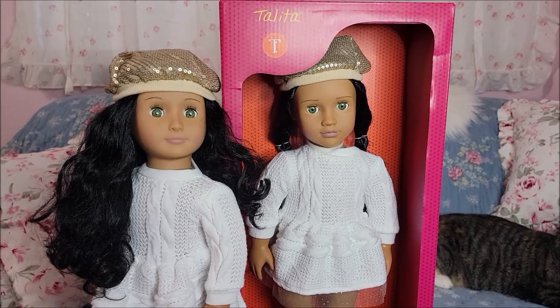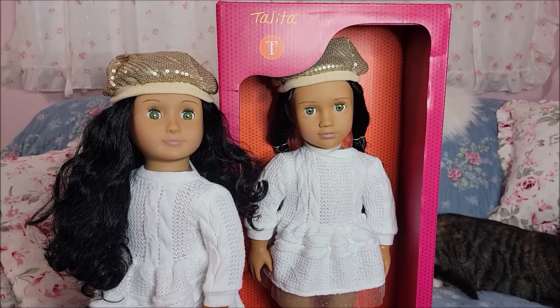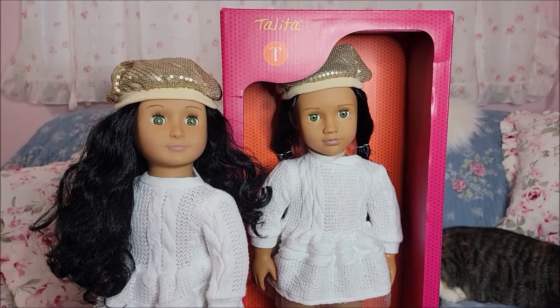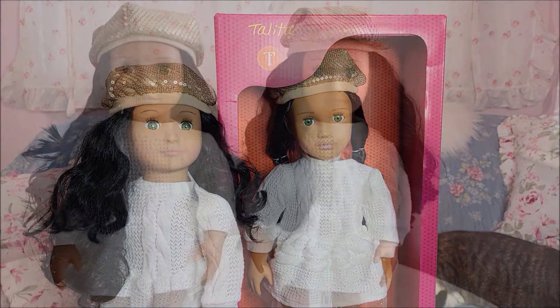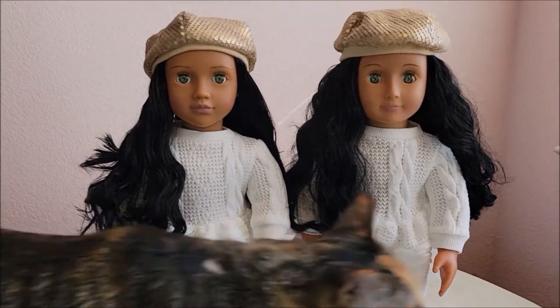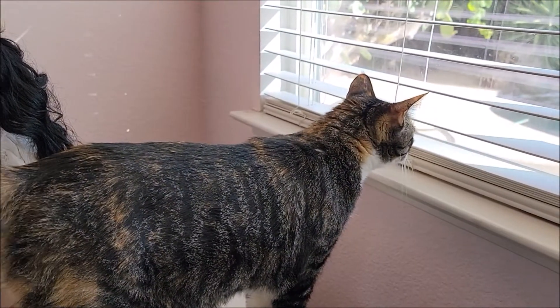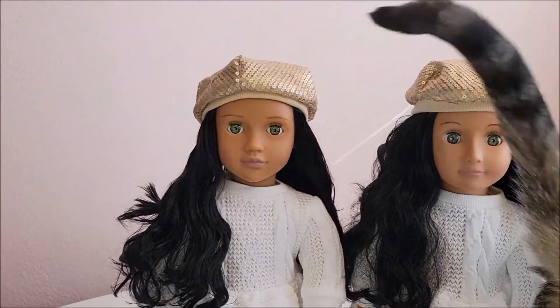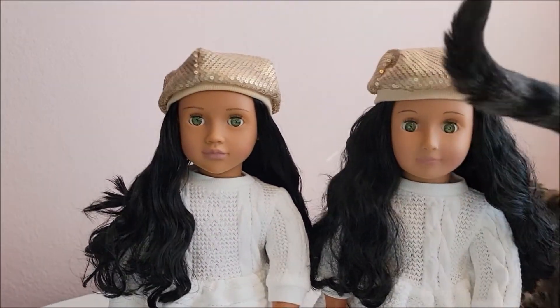I really do love this combination. I think I've only seen one account on Instagram that has Talita with this newer face mold, so I was really excited to get her for myself — she has been on my wish list for a few years. I have my new Talita out of the box now.